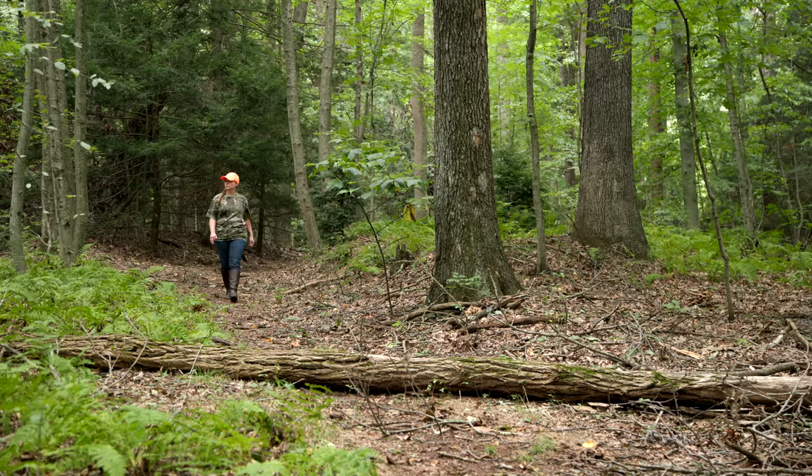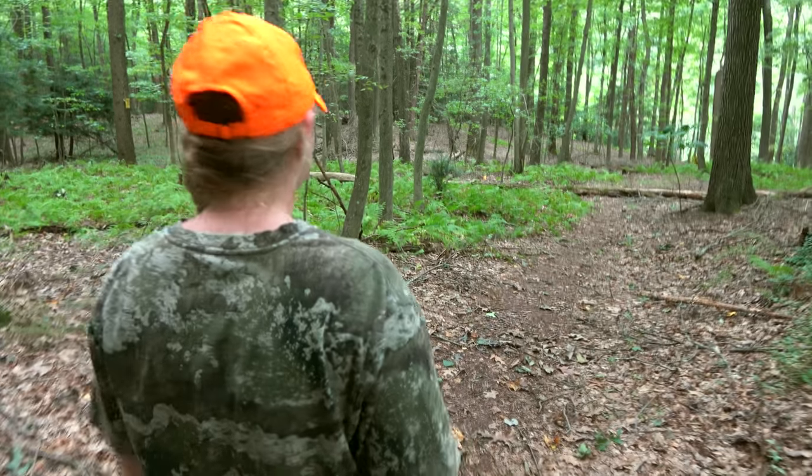I'm Megan and I'm with the Pennsylvania Game Commission. We're out here scouting for squirrels, getting ready for the fall season.